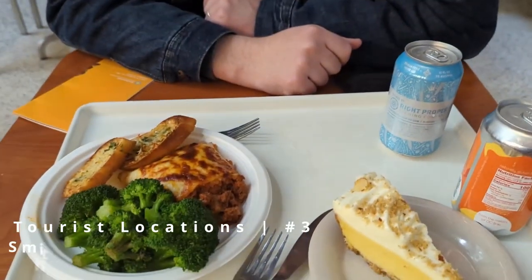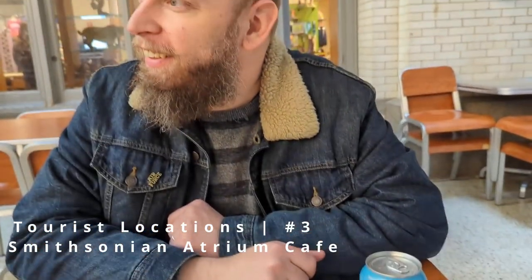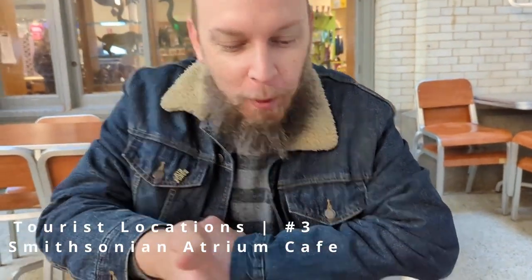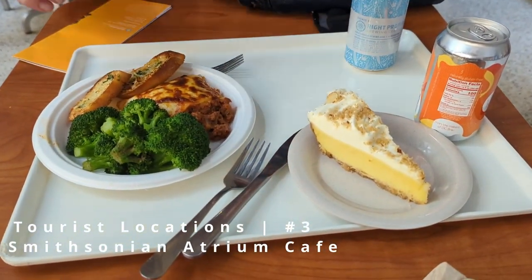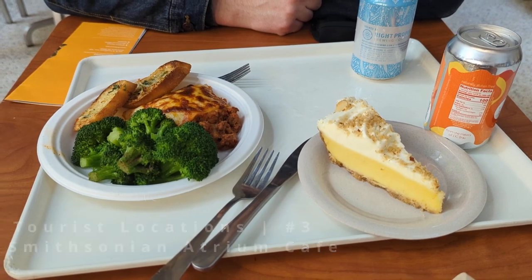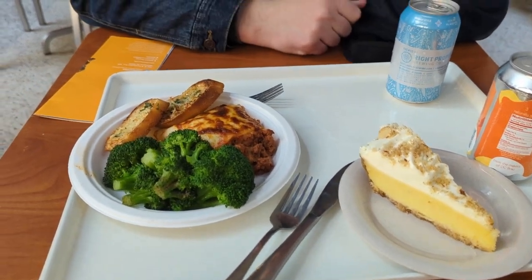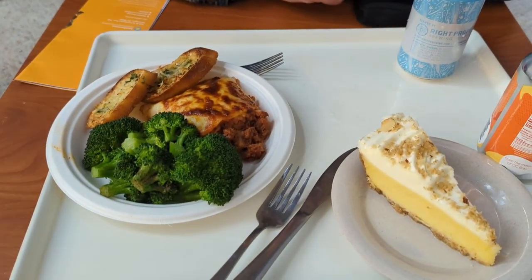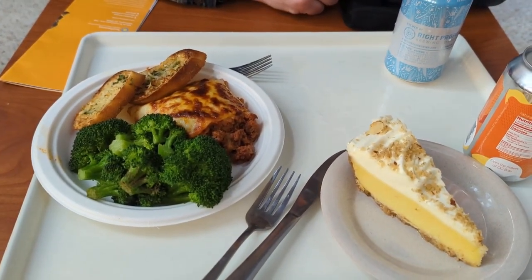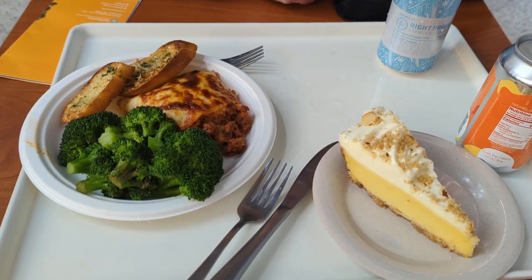Next up is the Smithsonian Cafe inside the Smithsonian Natural History Museum. In addition to the cafeteria style seating, the food was already plated. Basically what that meant is when you grabbed something, you were pretty committed to it — if you saw something further down the line after you'd already grabbed something, you were kind of stuck with it. This whole meal cost $42 and the food was definitely nothing to write home about.